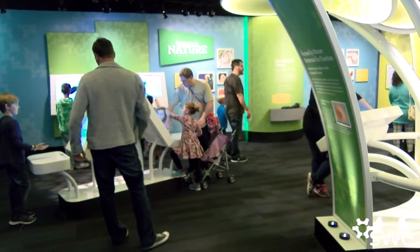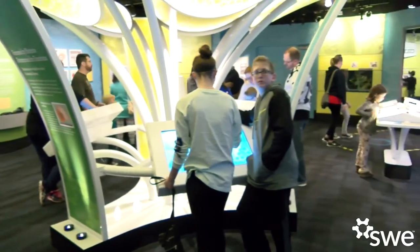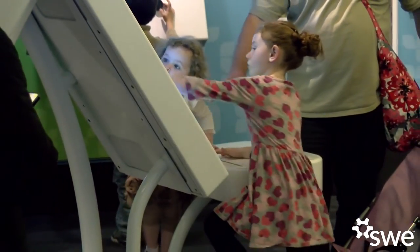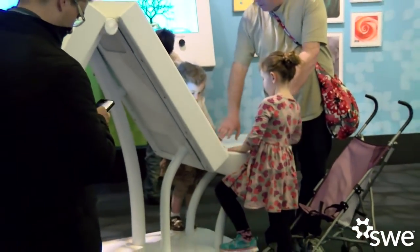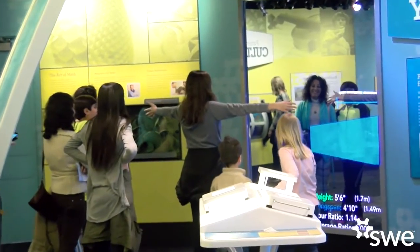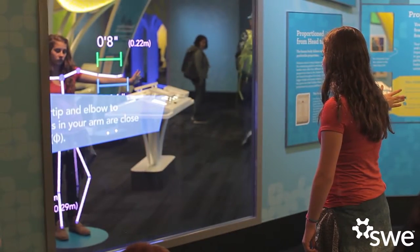I could not have told you when I was a kid that I would end up working in a science museum designing science exhibits. I've always been interested in science and math. I also started out as a violin player when I was five, so I always had sort of the math and the arts thing going on. I ended up double majoring in physics and music and really loved it.